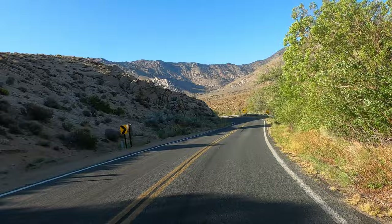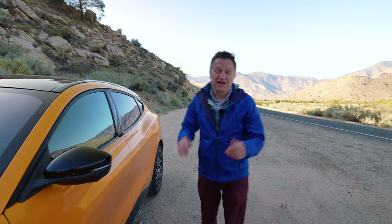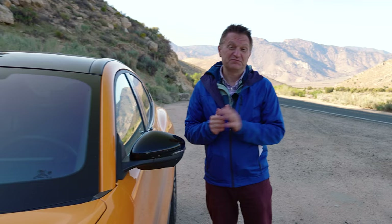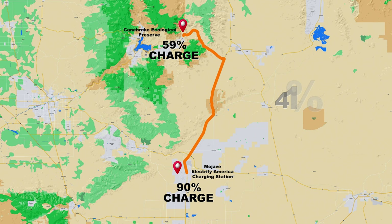We drove to the beautiful Kern River Valley — very windy with a lot of uphill. The driving was great, but the range was not. In fact, it was around the worst I've ever seen in this car. Coming up the hill into this park, I was getting 0.9 miles per kilowatt hour — that's really bad. From the last charger, I started at 90% and I'm now at 59%, using 41% to go somewhere around 40 miles.